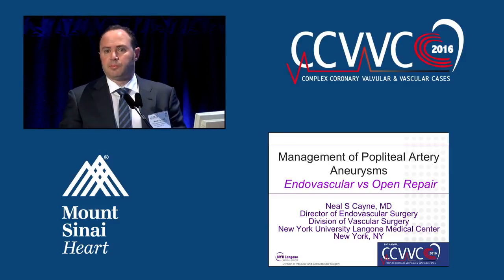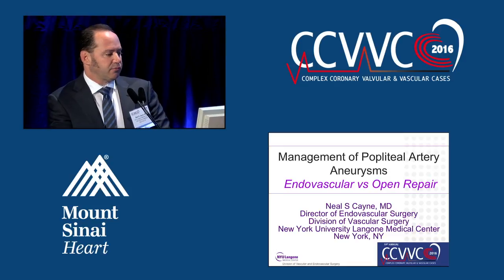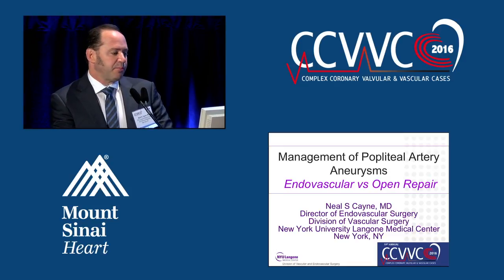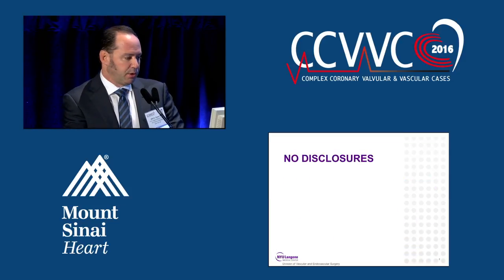Thank you, Peter and PK, for the opportunity to come uptown and give my talk. My charge this afternoon was to discuss the management of popliteal artery aneurysms, and I'm going to somewhat focus on endovascular versus open repair.